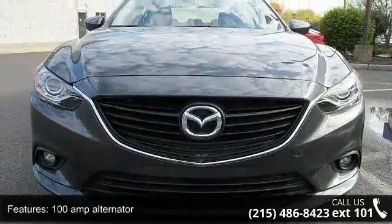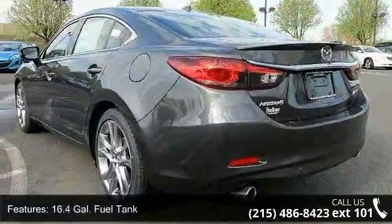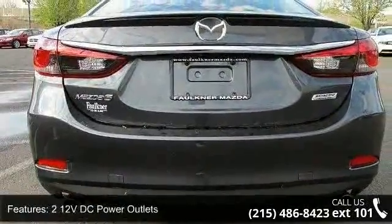100 amp alternator, 16.4 gallons fuel tank, 2 12-volt DC power outlets, 2-door curve courtesy, 3.81 axle ratio.